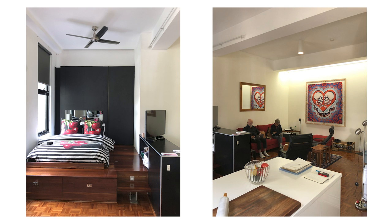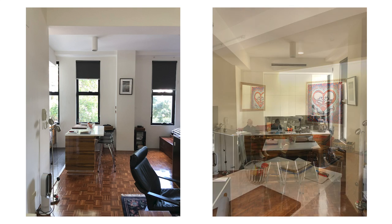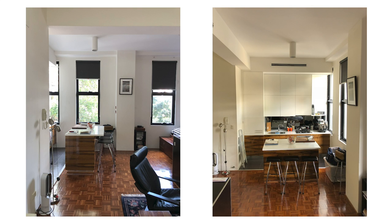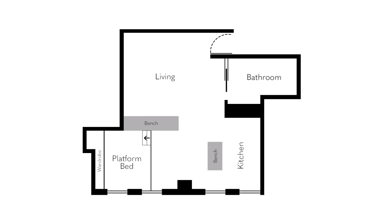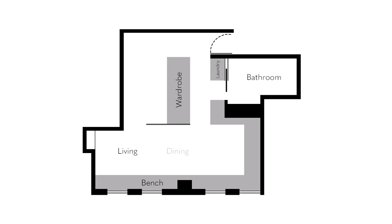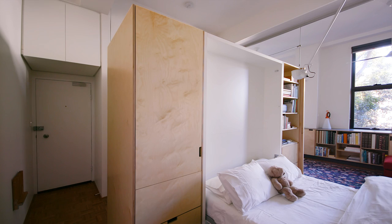The apartment was actually in very good condition; it just didn't have the required functionality or utility inherent within it for the needs of my clients. This is a studio unit. By demarcating the space and providing a number of zones, we've given each occupant the opportunity for privacy or solitude. Given the age of my clients, it was important that all the spaces were deemed accessible and compliant for a wheelchair.